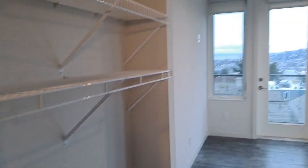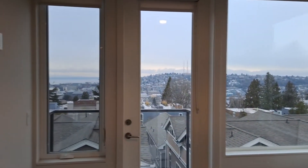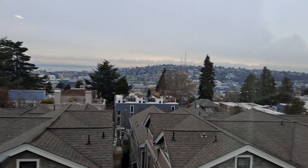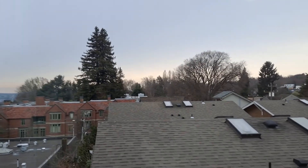Plenty of closet space, and coming out into the living area you can see the big bright windows with a gorgeous view looking out over Puget Sound, Queen Anne, and a little bit of Lake Union and the Aurora Bridge. Really spectacular, with lots of daylight.